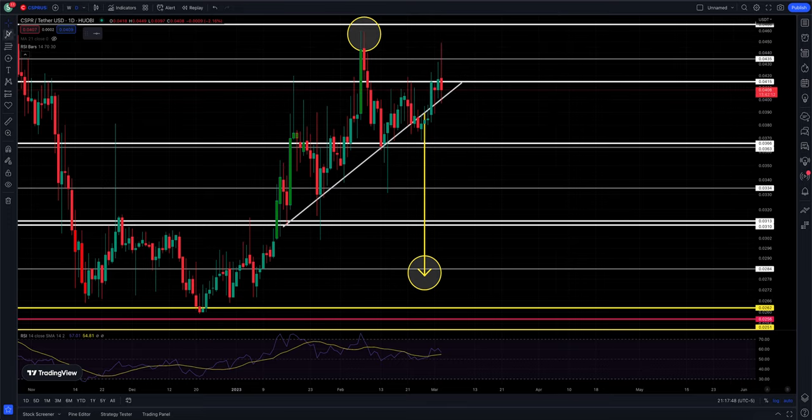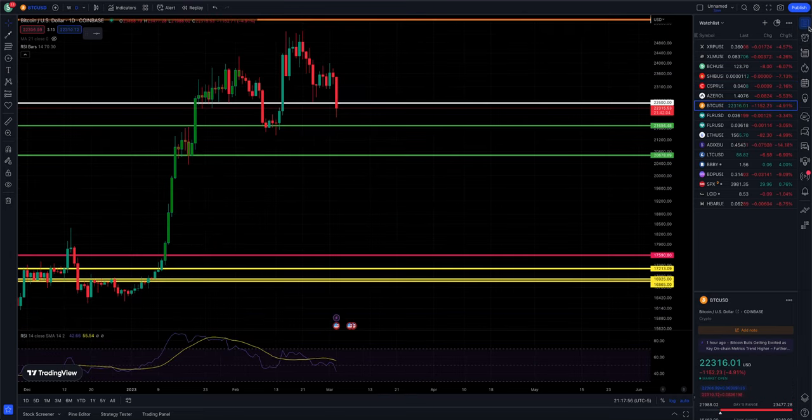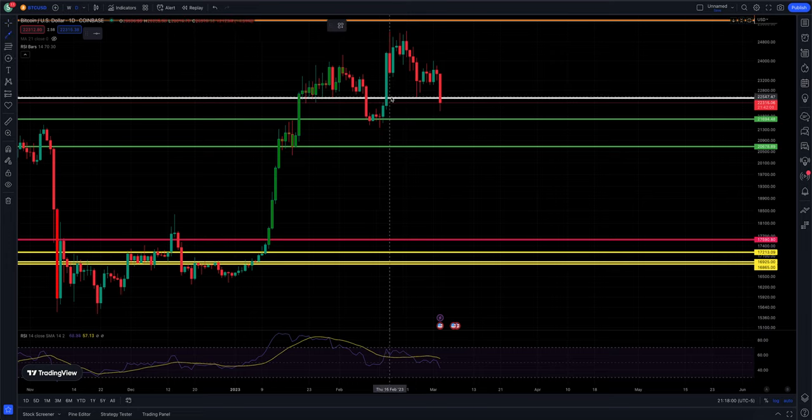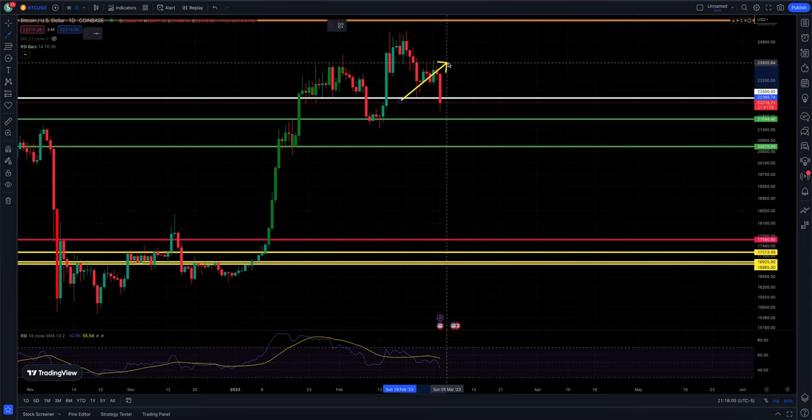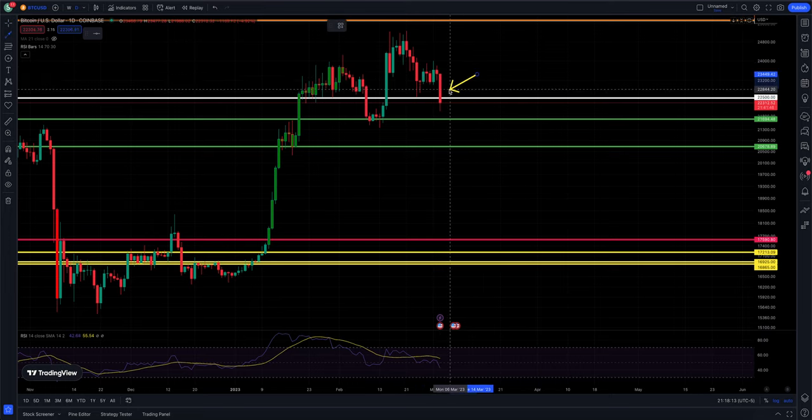Bitcoin is doing something I talked about this morning and in the past couple of videos. My concern was this wedge higher — my fear was that it breaks to the downside, and that is what's happening. There's potential it could find support at 22,500, but no guarantees. My next level below the market is 21,694.48, and then below that is 20,678.89. We also spoke this morning that if Bitcoin dumps like it has so far, there's a good chance Casper will not be able to buck that trend and hold strong to the upside — and we're seeing that.